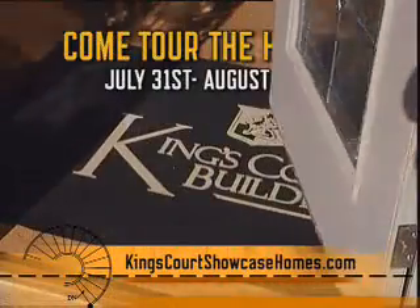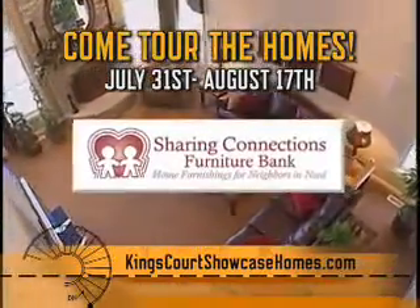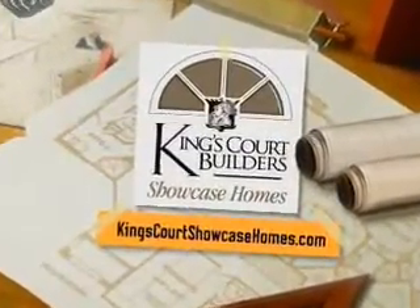The Showcase Homes will be on tour July 31st through August 17th. Tour proceeds benefit Sharing Connections. Visit kingscourtshowcasehomes.com for more information.